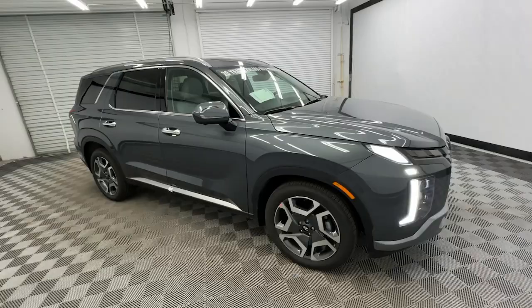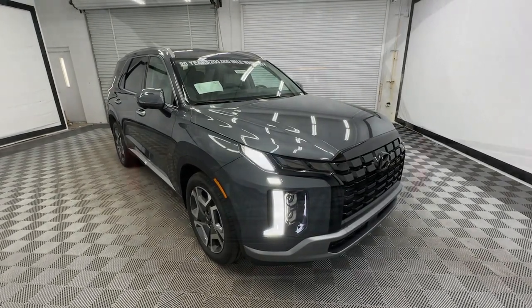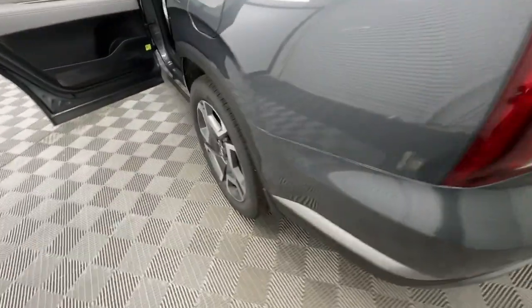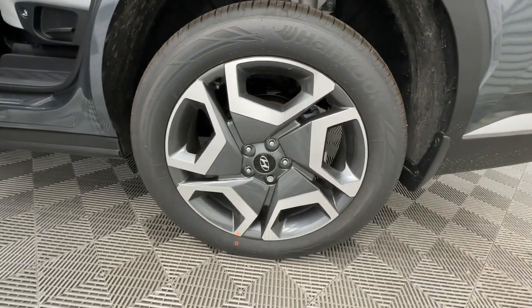These are just some of the great options this vehicle comes with: heated steering wheel, Apple CarPlay and/or Android Auto, navigation system, moonroof, keyless entry, heated rear seat, power liftgate, power passenger seat, heated mirrors, and cooled front seats.